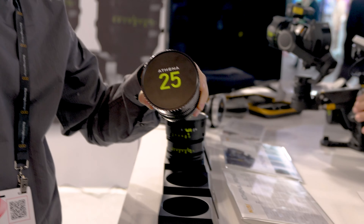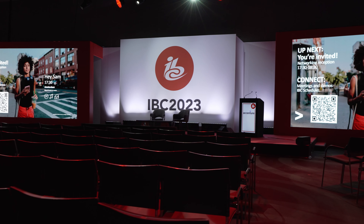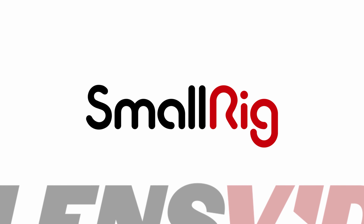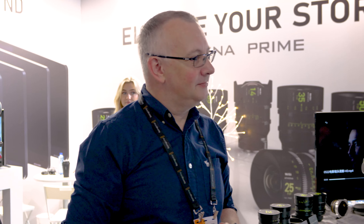We're at IBC 2023 at the NISI booth, talking to Steve about the new Athena line of lenses from NISI. LensVid coverage of IBC 2023 is brought to you by Ulanzi video accessories, SmallRig, Zhiyun, and Godox.